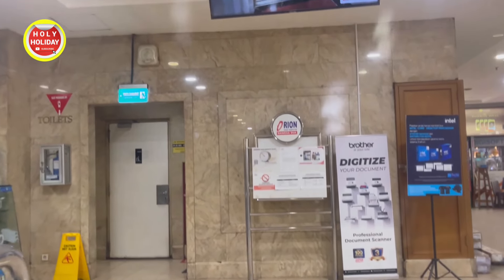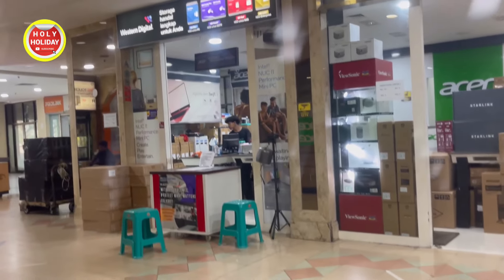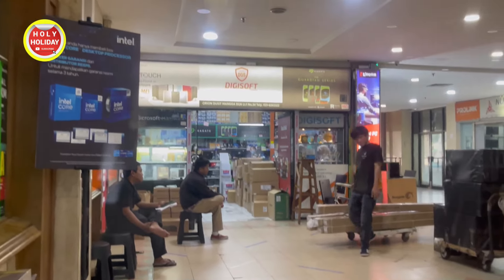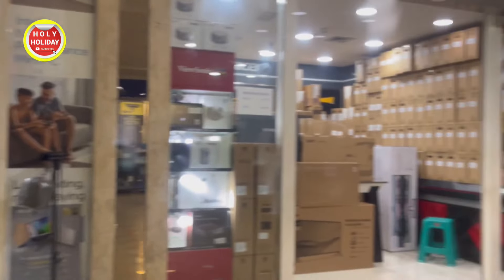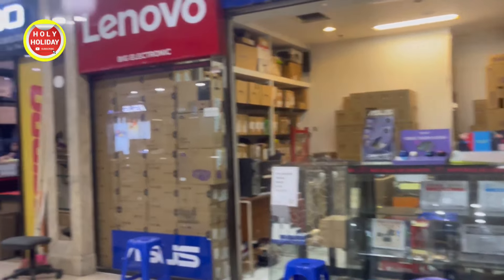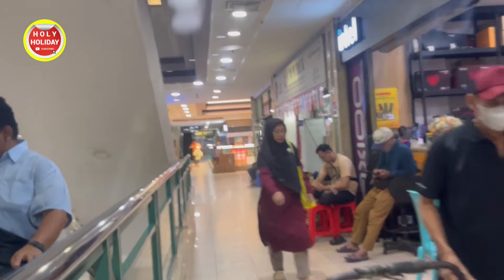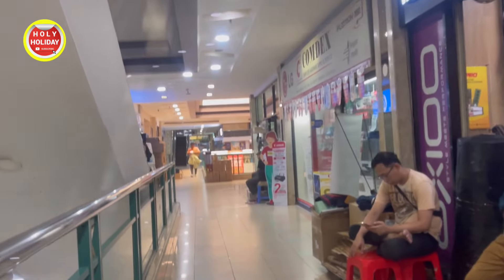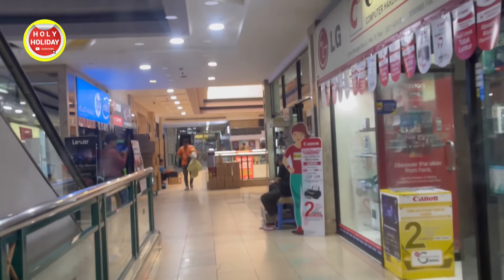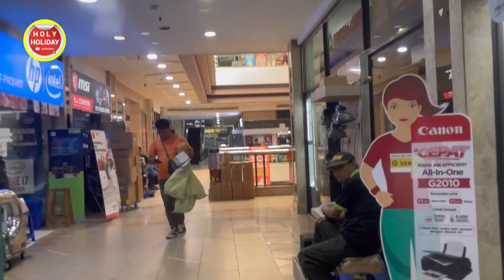Kita sudah pindah lantai di lantai 1, dan ini suasananya seperti ini. Di sebelah sini masih banyak tenan-tenan toko elektronik, karena ini memang pusatnya elektronik, jadi isinya barang-barang elektronik semua. Barang-barang yang dijual di tempat ini seperti komputer, laptop, kamera, dan printer juga ada. Jadi banyak pilihannya yang bisa kita dapatkan di tempat ini. Selain menjual, juga menerima servis untuk barang-barang elektronik.